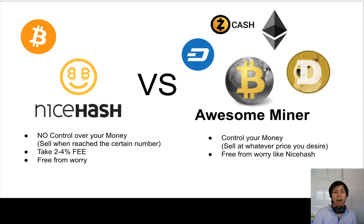But NiceHash takes two major things from you. If you use Awesome Miner, you're going to get more money. First, they take a fee — two to four percent. I get charged four percent because I don't want to use their Bitcoin wallet.